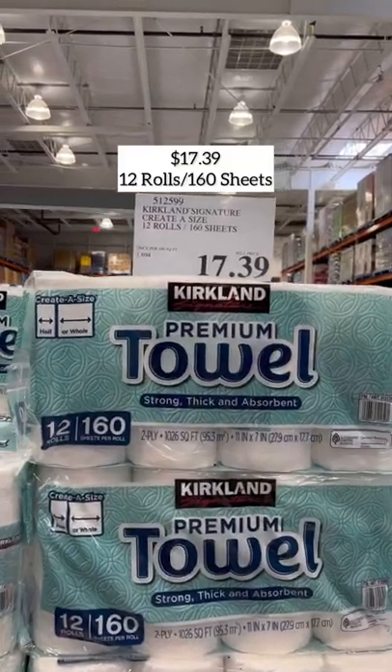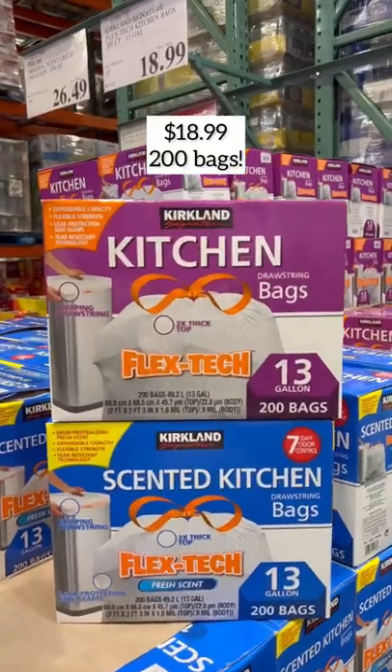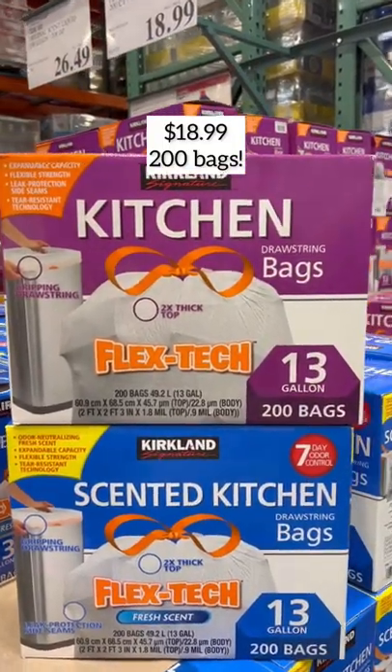These are some of my staple Costco Kirkland Signature products. The paper towels that are select-a-size are my favorite. I don't think I've purchased any other trash bags in 10 years, and they just keep getting better.